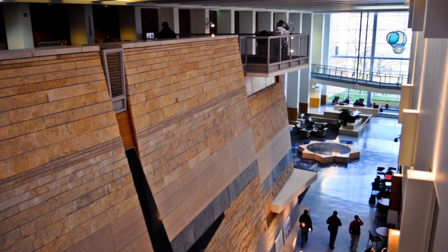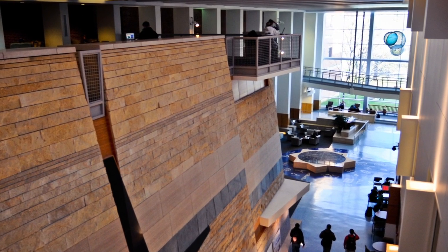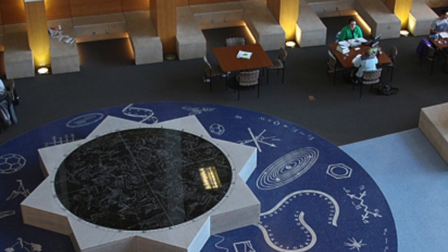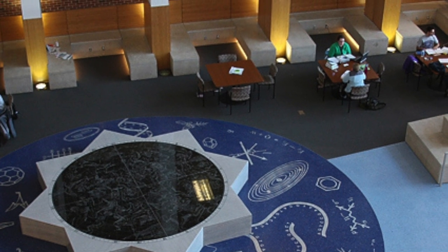Created by six different artists, the SLC Atrium was modeled after the Mississippi River and incorporates design elements from all the departments within the building, from geology to astronomy.